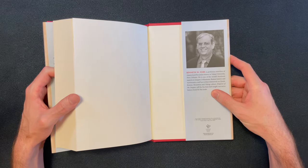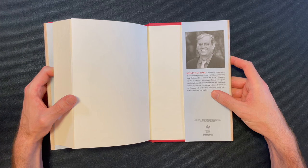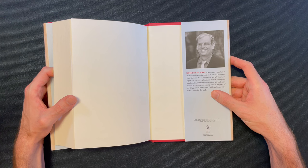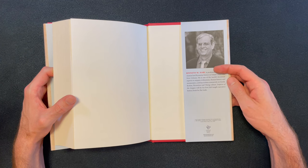Let's read Kenneth W. Harl's biography. Kenneth W. Harl is professor emeritus of classical and Byzantine history at Tulane University, New Orleans. He is one of the world's foremost experts on steppe civilizations, Roman history, and numismatics, and has written extensively on Greek, Roman, Byzantine, and Viking culture. 'Empires of the Steppes' will be his first full-length narrative history book for the trade.